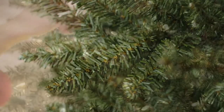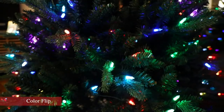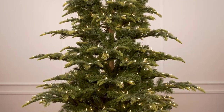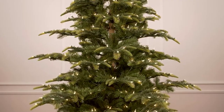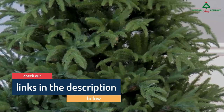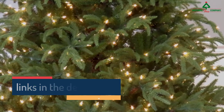Hello guys, today in this video we are going to help you find out the best artificial Christmas trees on the market. I made this list based on my personal opinion and tried to list them based on their price, quality, durability, customer reviews, and more. If you want to see their prices and find out more information about them, you can check our links in the description below.